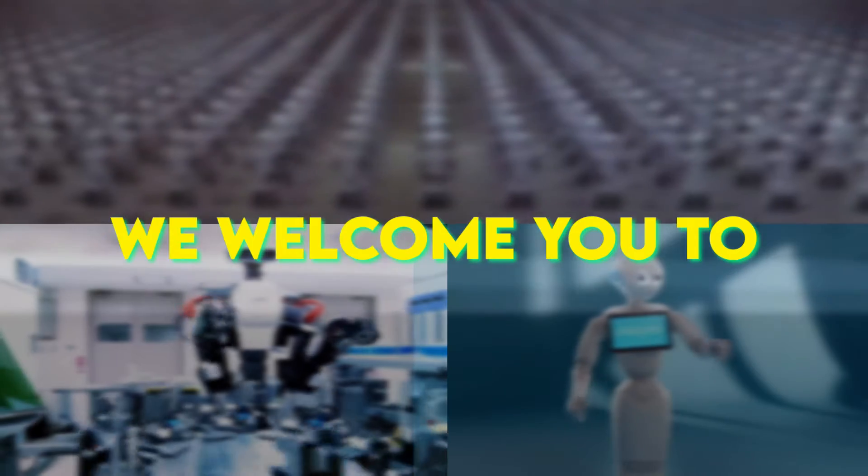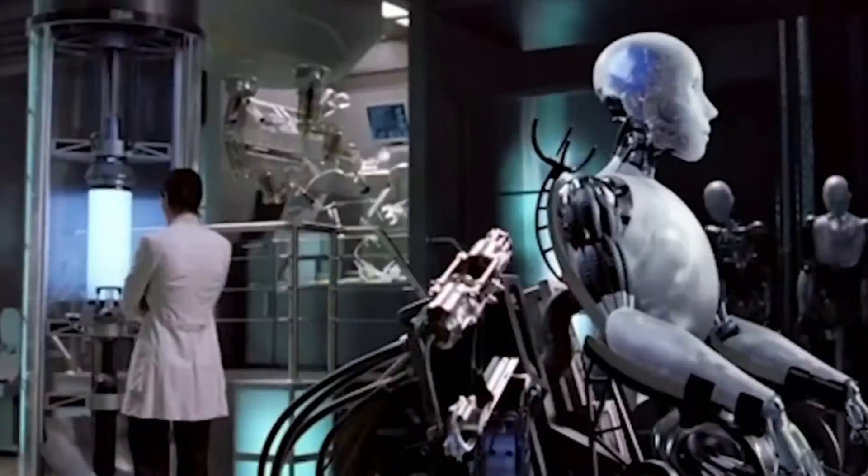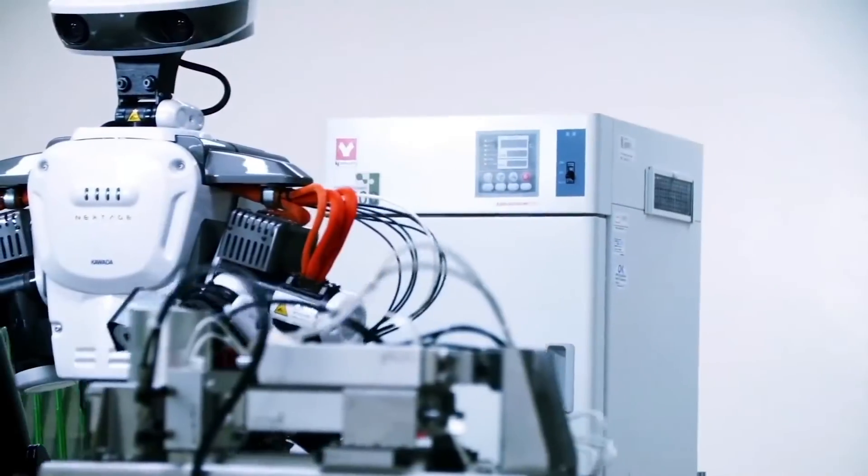But before we delve into that, we welcome you to AI Evolves, where we provide you with the latest information from all around the world. So without further ado, let's get started.